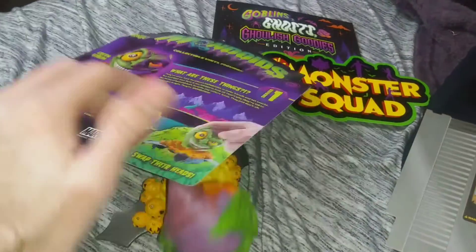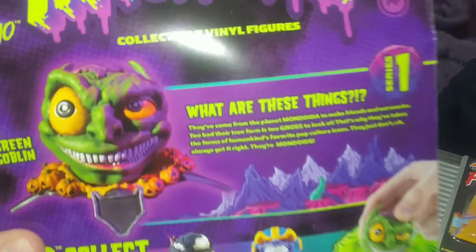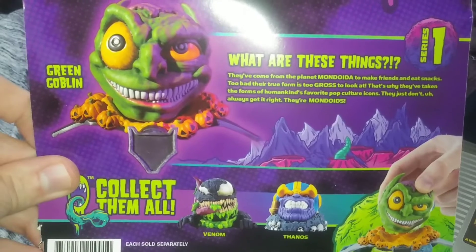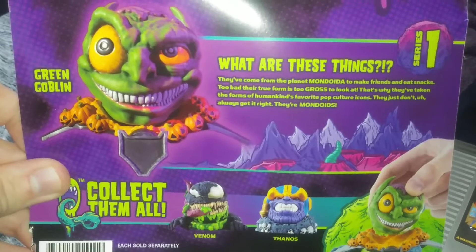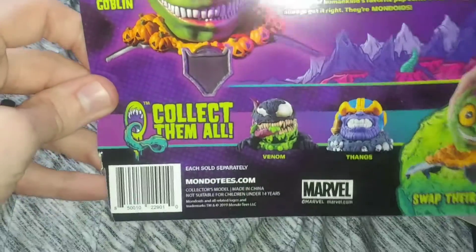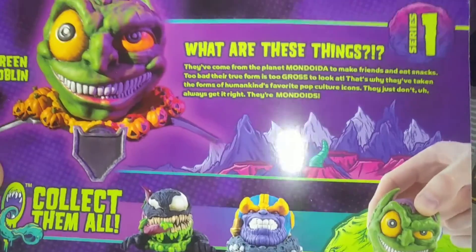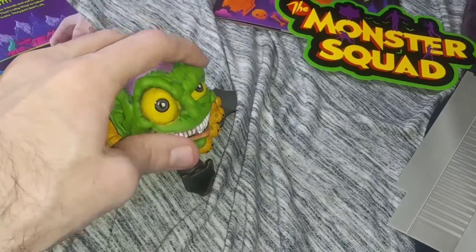I was gonna read to you the back here — what it says on these. It says, 'What are these things? They've come from the planet Mondoida to make friends and eat snacks. Too bad their true form is just too gross to look at. That's why they've taken the forms of humankind's favorite pop culture icons — they just don't always get it right. They're Mondoids.' So you could've gotten Green Goblin, and it shows they have Venom and Thanos as well, which actually either one of those maybe would've been a choice above Green Goblin for me personally. But it's still really cool.